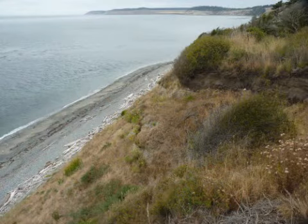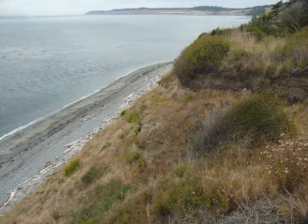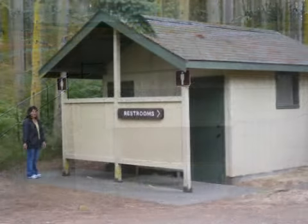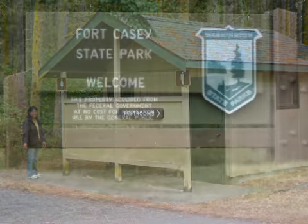There is beach access from the lighthouse, though it looks like a steep trail down. More of the battery exists opposite the lighthouse. There is a bathroom with running water, although it is not as clean as the one south along the battery.